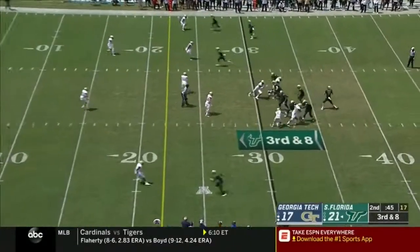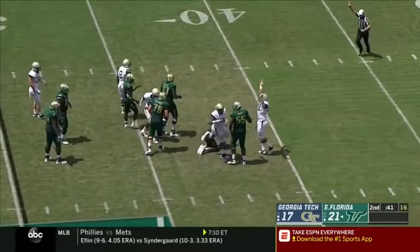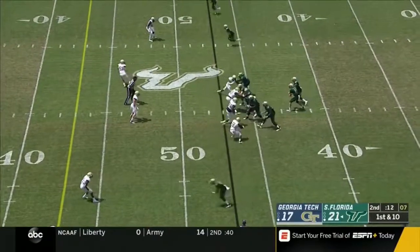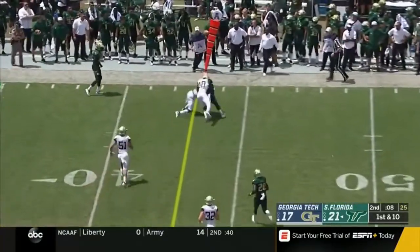Facing a blitz from Georgia Tech, Barnett escapes — Marshall breaks another tackle and then gets popped at the 30-yard line. Two national title-winning coaches tonight. Barnett under pressure in the second half — let's see how aggressive they are here.